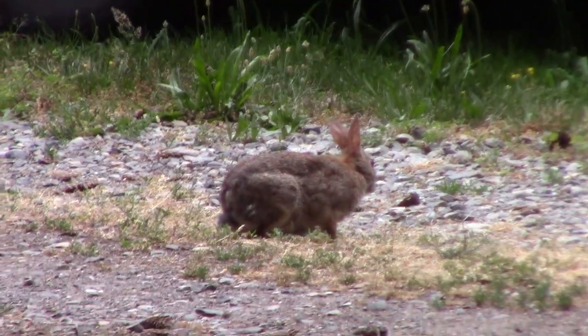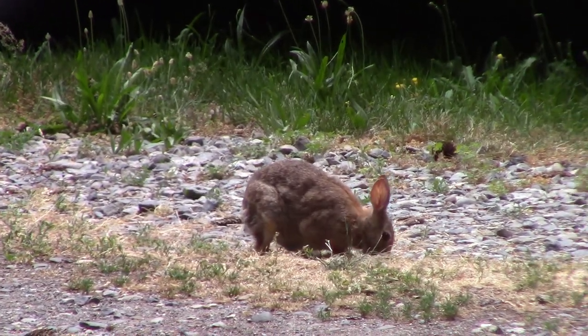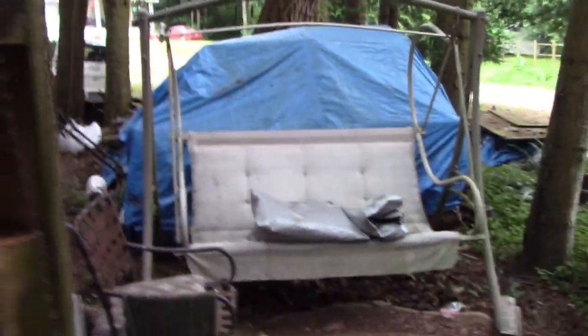I got a rabbit in my yard. Cute, huh? Is that cute? Oh wow. That's my neighbor. I got the cutest creatures today.